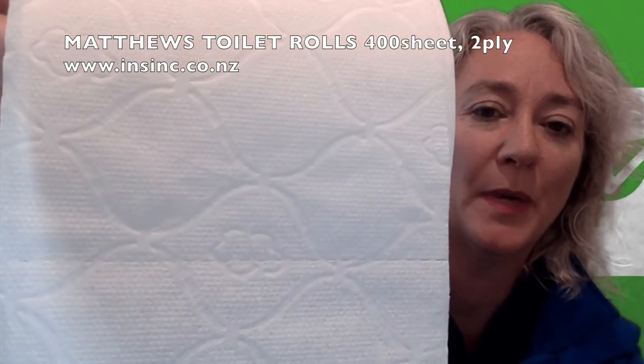This is a good quality paper, and the cartons come with 48 rolls per carton. If you'd like more information, please contact us on 0508 467 462, or on our website — details are below.